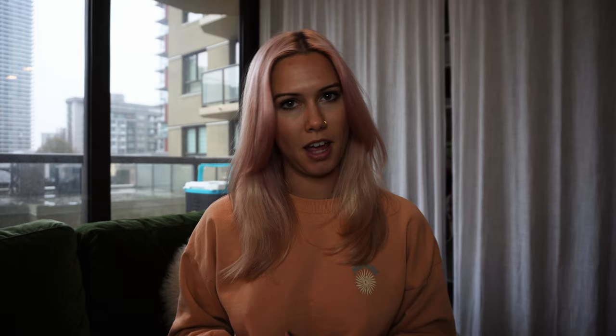First on my list of favorite hikes from last year is the Black Tusk in Garibaldi Provincial Park. Garibaldi Provincial Park is pretty close to Squamish in British Columbia, Canada, about 45 minutes or an hour outside of Vancouver. I did the Black Tusk as a day hike — it's about 27 kilometers round trip and is definitely a challenging hike.